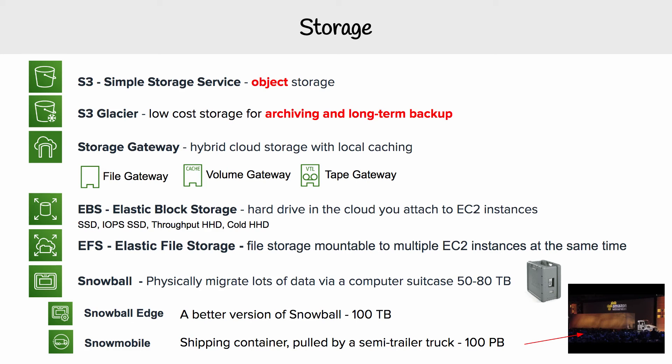And then we have Snowball Edge, which is just like a Snowball with additional features and more storage. It can also actually process data as it's being inserted into the Snowball.